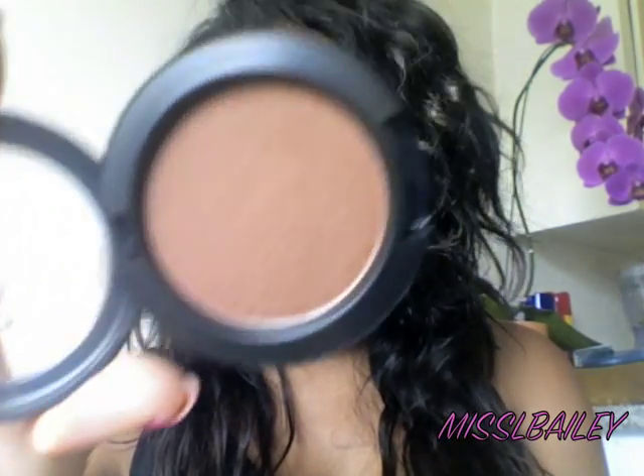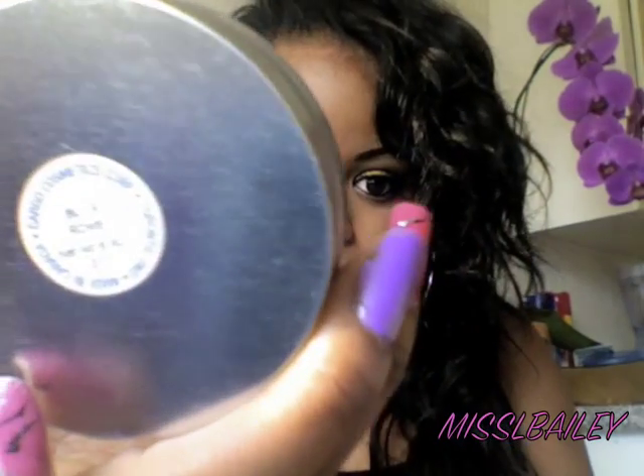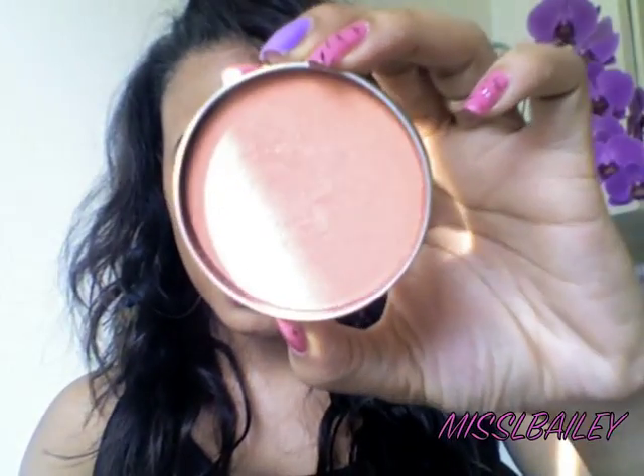My next one is going to be by Cargo — it's in Rome. It's basically a pinkish tangerine color — it's a coral color. Cargo blushes are amazing. I'll swatch this one actually. That pink right there — I love this color, it's perfect for summer, spring, whatever. It's gorgeous.